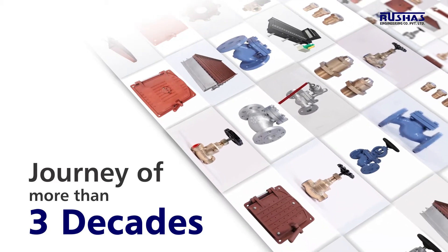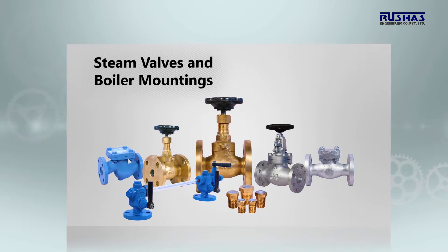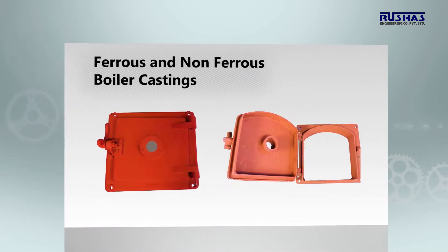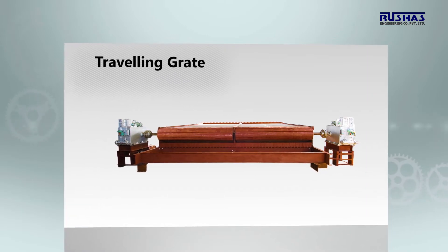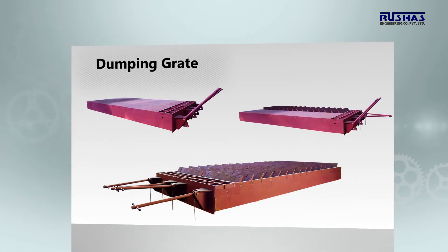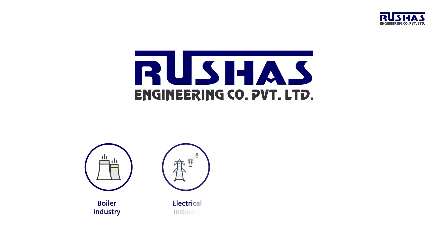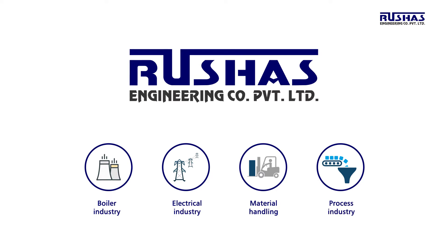In this journey of over 40 years, we have established ourselves as leading manufacturers of steam valves and boiler mountings, ferrous and non-ferrous boiler castings. Castings used in boiler industry for grade assemblies including traveling grade, pulsating grade, dumping grade, and stationary grade. We cater to boiler industry, electrical industry, material handling equipment and process industry.